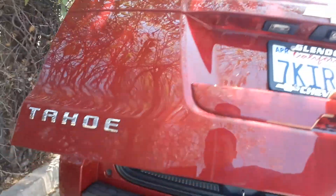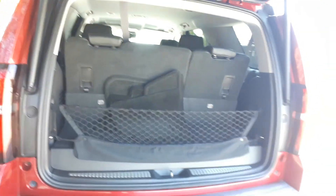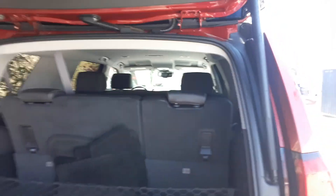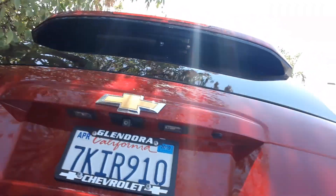Let me show you the back. It's got the rear-mounted sensors, cargo net, floor mats, and also a little trunk space right here as well. As you can see there's a lot of space. It also has a hydraulic liftgate as well as a rear view camera.